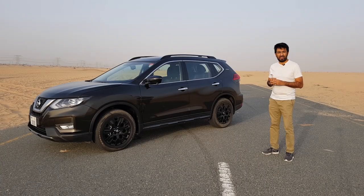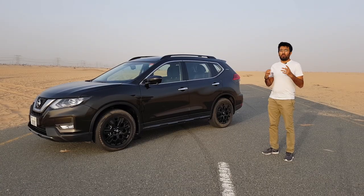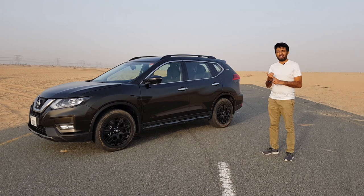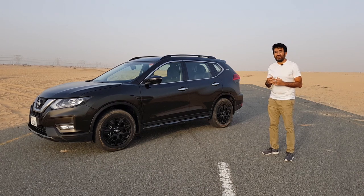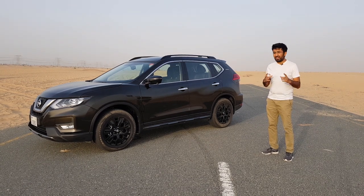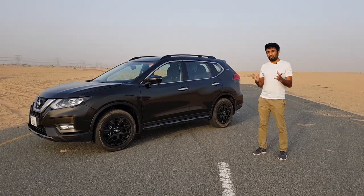Hello everyone and welcome to another video, and welcome to one of the most rugged, practical, and best-selling family SUVs — the Nissan X-Trail Xtremer. Let's find out everything in detail about this SUV.